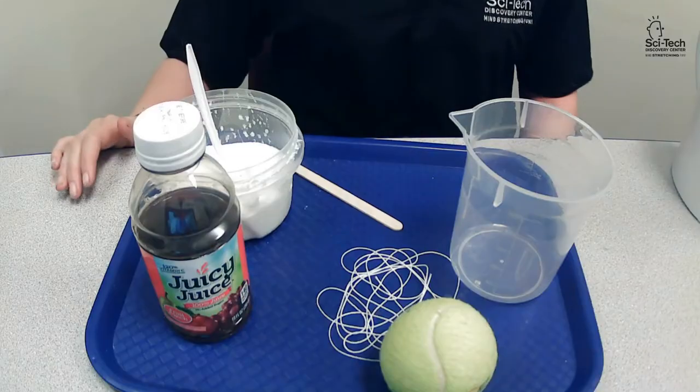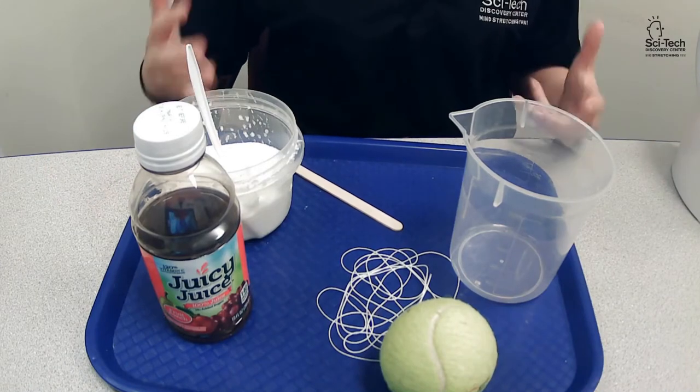Moths are insects just like butterflies, but have shorter, wider bodies. The hair on their bodies helps carry pollen. The Polyphemus moth is named after the markings on its wings, which look like eyes. Therefore, they are named after the mythical Greek cyclops, Polyphemus. The moth uses these eyes to mimic owl eyes and confuse predators.